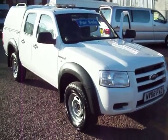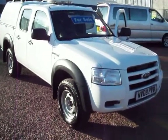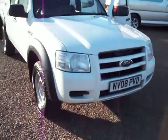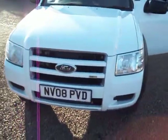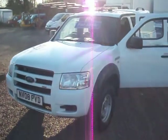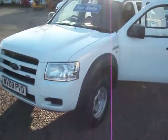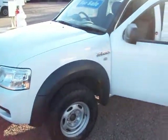Hello there, good afternoon. It's Clarkson Commercials here again in a rare glimpse of sunshine. This one this afternoon is a 2008 on the 08 plate. It's a Ford Ranger double cab 4x4 pickup finished in Ford frozen white — the sunlight's causing some problems but I'm not going to complain.